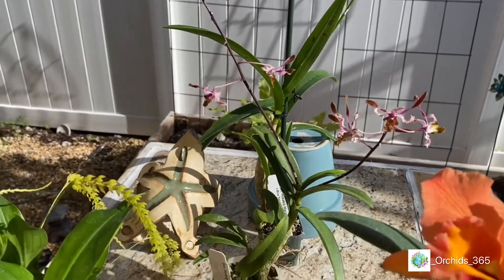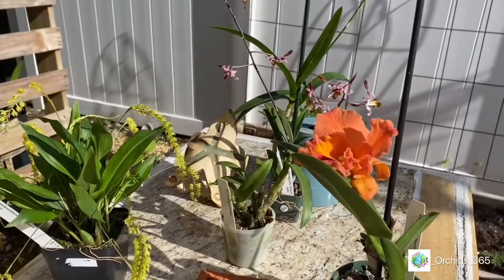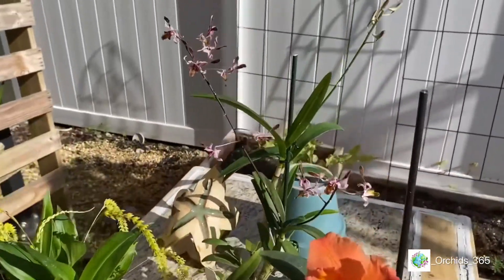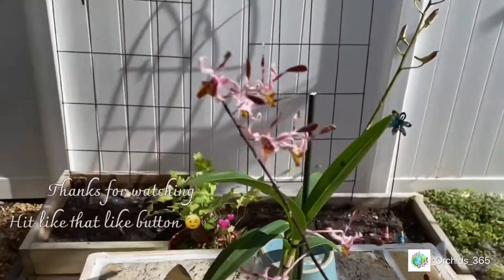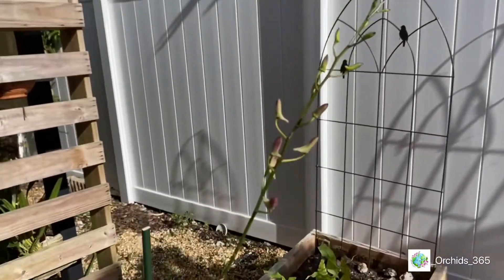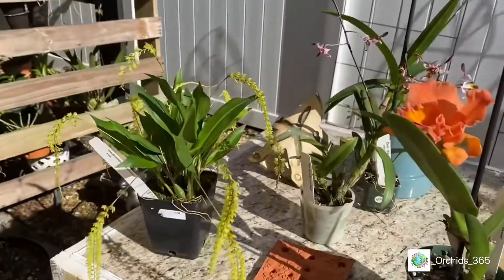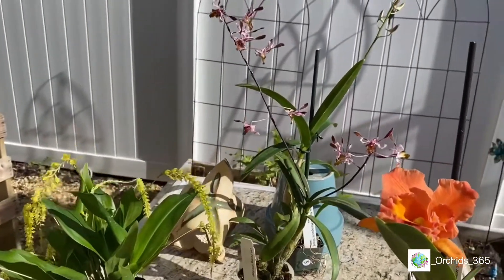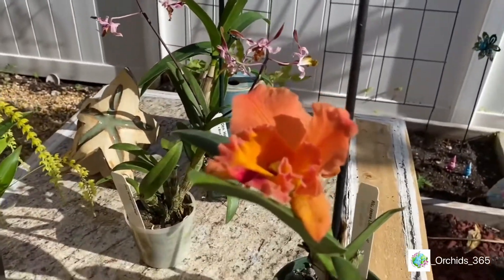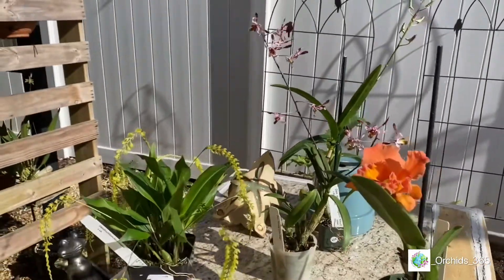And this was my haul! Believe it or not, I behaved — I wanted to leave with probably a trunk load, but I tried to stick to the things I knew I wanted to add to my collection, maybe a thing or two that just hopped on, like the little dendrobiums I couldn't resist. That one has a huge spike for ten bucks — so cute! I hope you enjoyed this. I'll be finding them a place where the light suits them. Have a beautiful day, stay safe and healthy, and remember — kindness is key. Thanks for watching, bye!